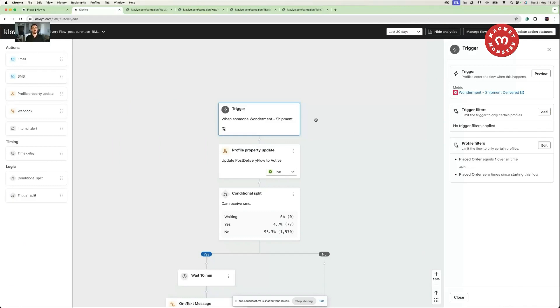If you're wondering how to create the post-purchase flow in Klaviyo, here are a few tips. Start with the trigger. Depending on your brand, the software you use, and what your first email is, you can use a shipment delivered trigger — in this case, using Waterman as a tracking app. If you don't have a tracking app, use a Shopify metric like placed order or order fulfilled, depending on the purpose of your first email.